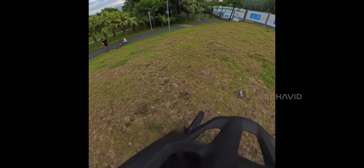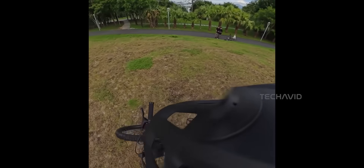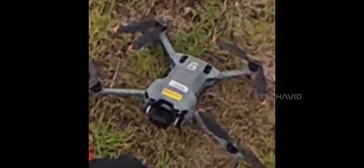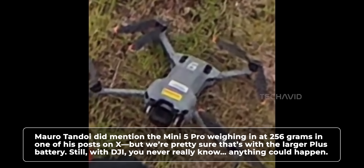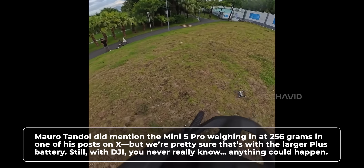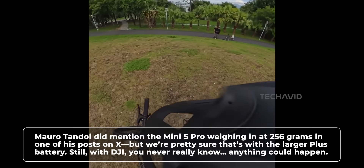DJI's trying to pull off something wild here — a serious upgrade and still stay under that magic 250 grams weight limit. And honestly, that seems almost impossible with everything that's rumored. We're talking a bigger battery, LiDAR sensors, a better camera. How do you squeeze all that in without tipping the scale?